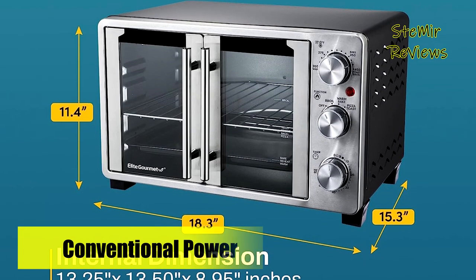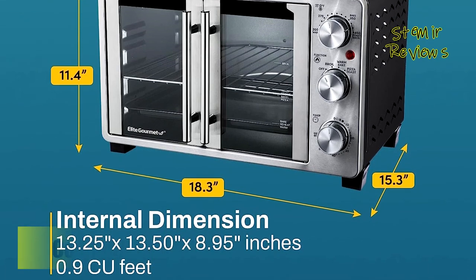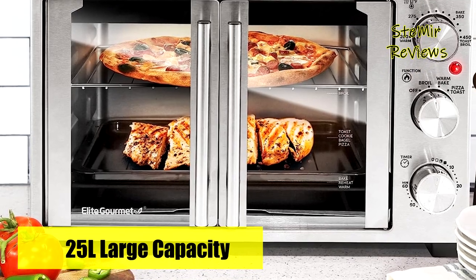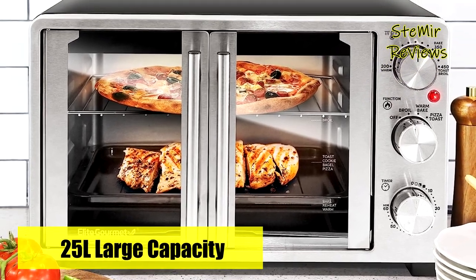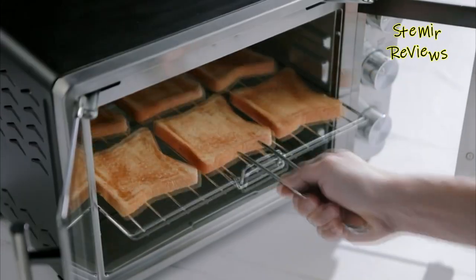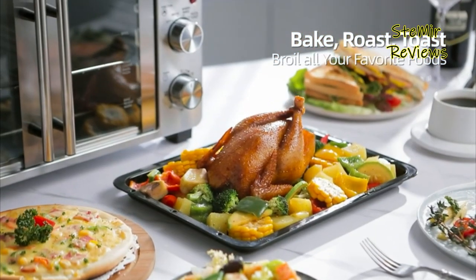By opting for the Elite Gourmet Double French Door Countertop Oven, you can avoid heating up your kitchen with a large conventional oven. Save time and energy, especially during the holidays when your kitchen is busier than ever. This countertop oven proves to be the perfect companion, providing double-duty capabilities for all your culinary needs.